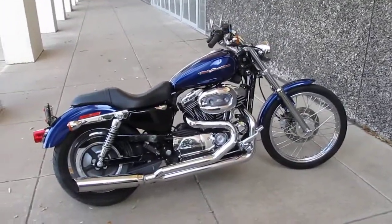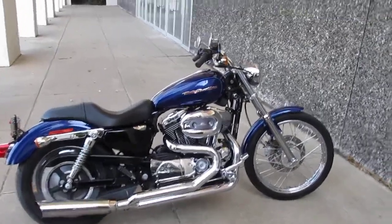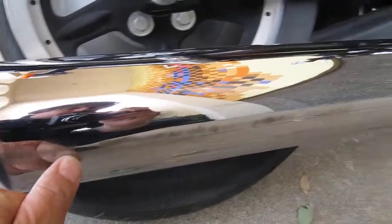So thanks for looking, thanks for your time. This is Bronco Bob — you can ask for me, no problem, I'll answer your questions. You know, I just saw something I want to point out: this header pipe has been on the ground — you can see some scrapes. Kind of cosmetic.